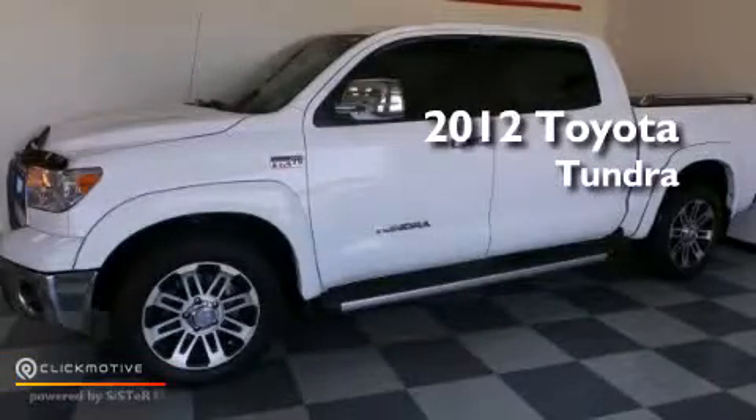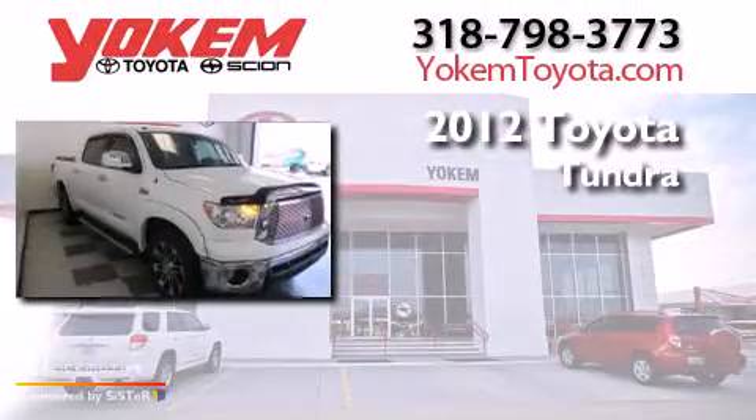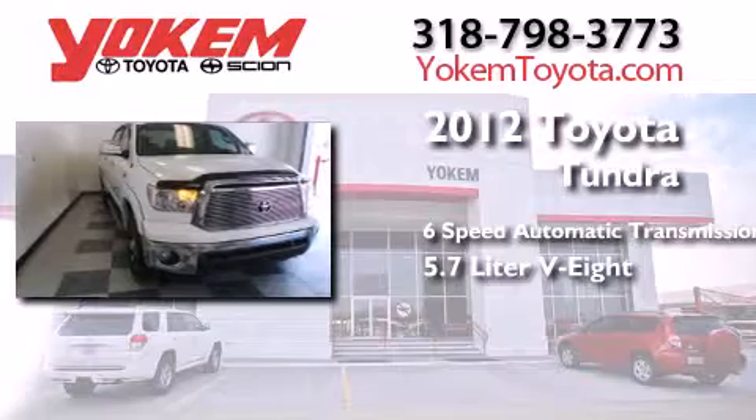This is a certified pre-owned 2012 Toyota Tundra. This truck has a six-speed automatic transmission and a 5.7 liter V8.